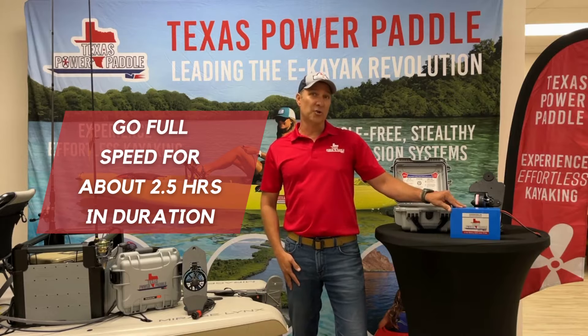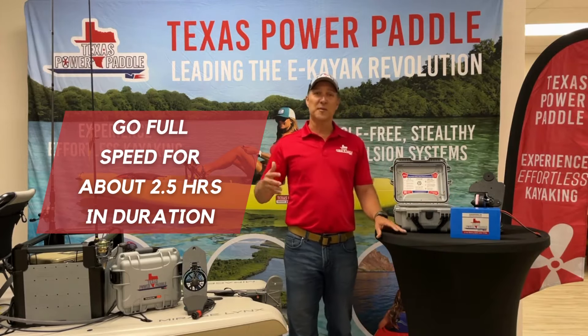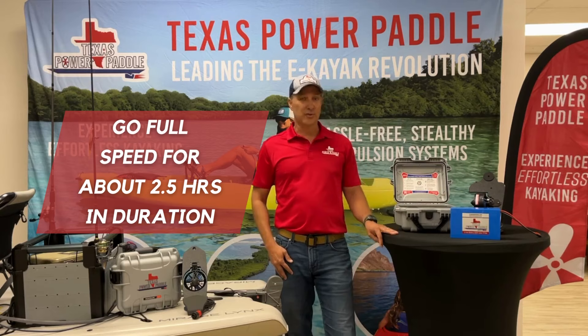If you're going full speed, you're going to get about 2.5 hours duration. If you're like me and a lot of other fishermen, you're obviously not going full speed the whole time — you're intermittently using it throughout the day. You're going to get a full day of use out of the battery, and that's really nice.